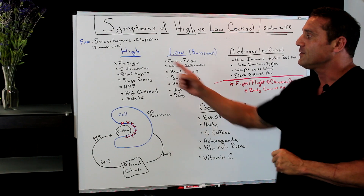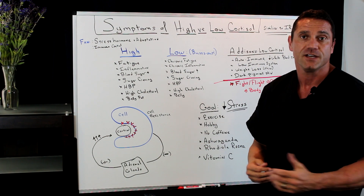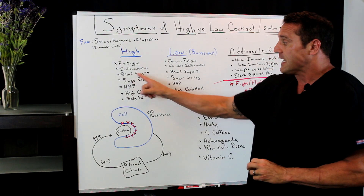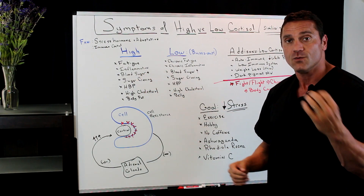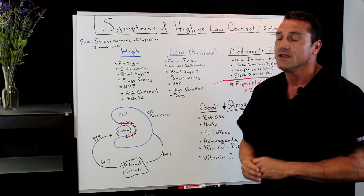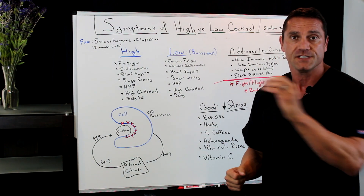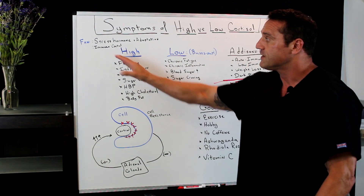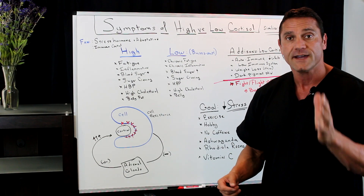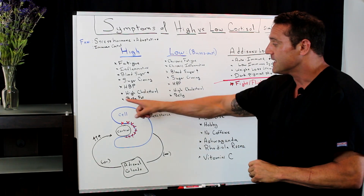If you have too high cortisol flowing around your system, you get fatigued and inflammation. One of the things cortisol does is decrease inflammation, so when it can't get into the cells, inflammation rises. You also get an increase in blood sugar, which in turn gives you sugar cravings, high blood pressure, and high cholesterol. Why high cholesterol? Because cholesterol is what's called an arterial band-aid — it's part of the immune system and the repair mechanism. When you have too much cortisol, it signals the release of more cholesterol, which is why in times of stress your cholesterol levels actually increase. You also get increased belly fat.